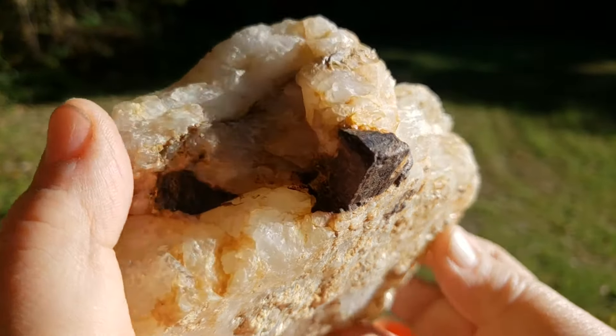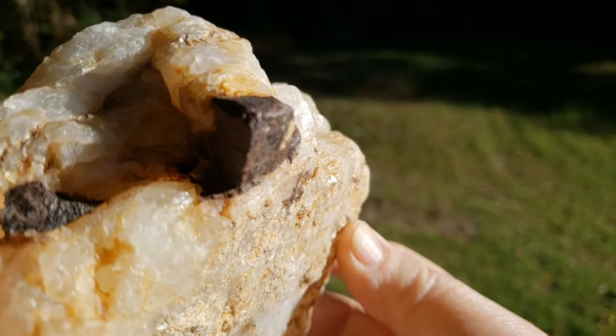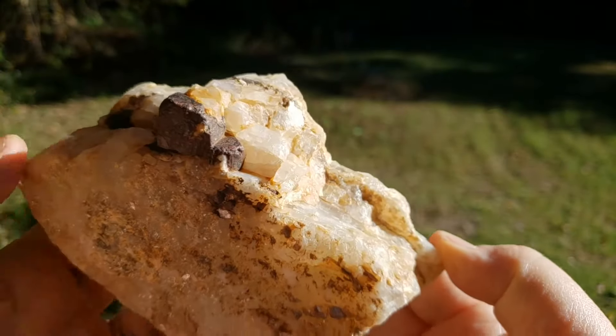Hi again, it's CJ and Kay from Gypsum Moon Mine near Charlotte, North Carolina, and we're back again to show you another really awesome piece that we've found here on our property.